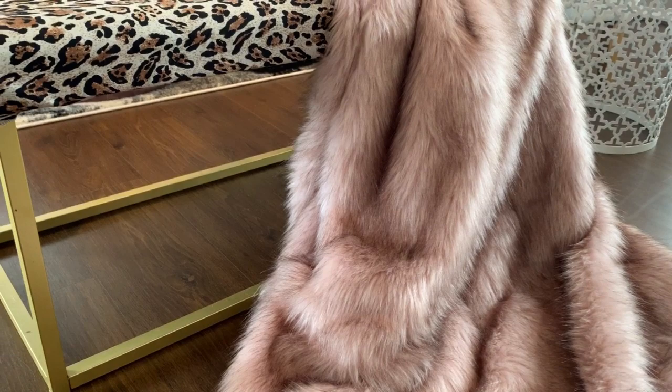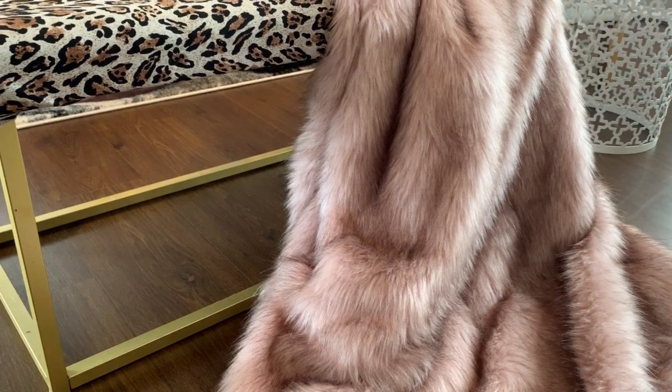I love using leopard print as an accent piece. For example, my DIY Kmart bench that I made over with some leopard print fabric.